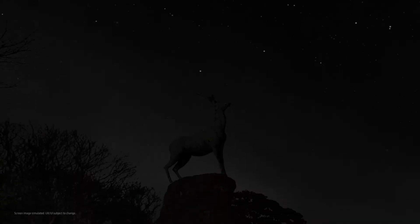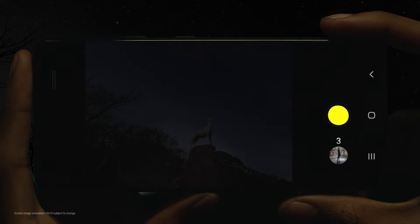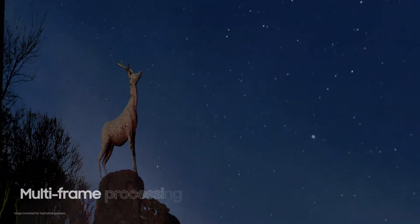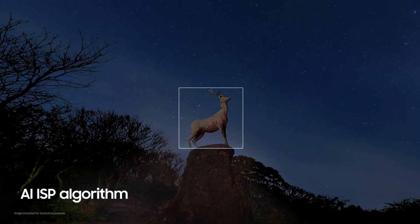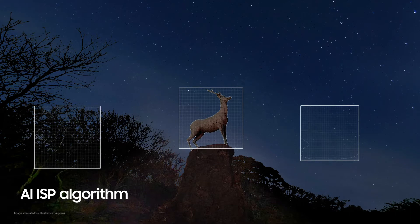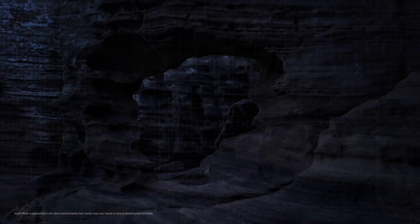And in extreme darkness, when even the human eye struggles to see, the S21 Ultra sensor uses AI for a powerful night mode experience. With one press of the shutter, multiple frames are processed at incredible speeds to eliminate noise and blur. Then, countless reams of data collected by the sensor are processed by an internal AI ISP algorithm to identify and preserve the subject's true shape and color tone.